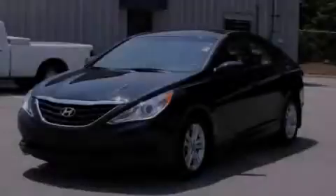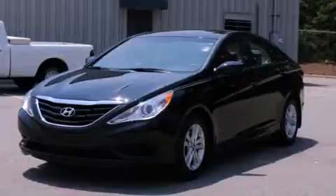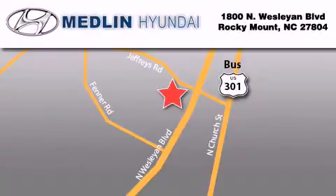Call or visit us right now and arrange your test drive today. Medlin Hyundai is located at 1800 North Wesleyan Boulevard in Rocky Mount. Our goal is to exceed all of your expectations to ensure that you'll return for future visits. At Medlin Hyundai, we got it!